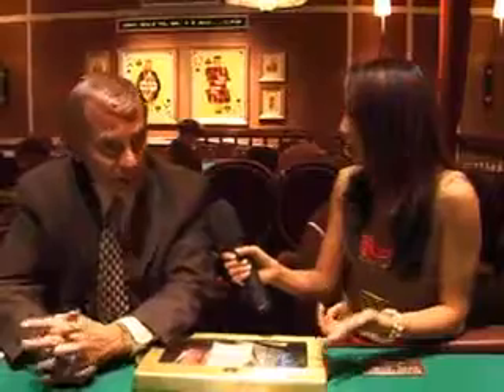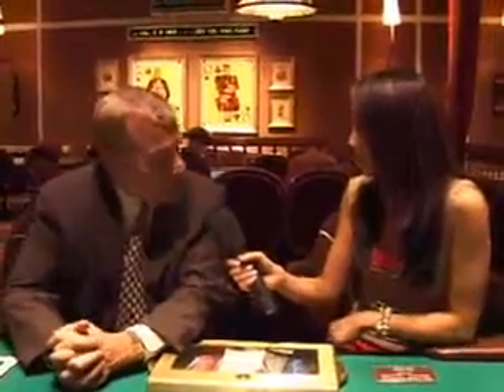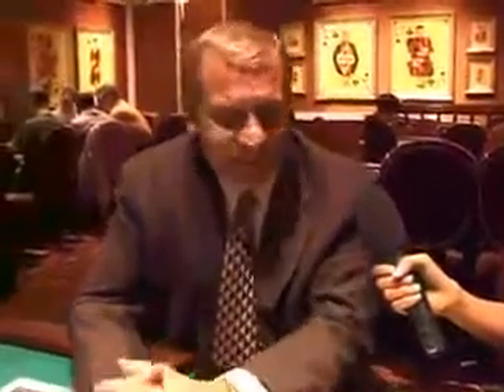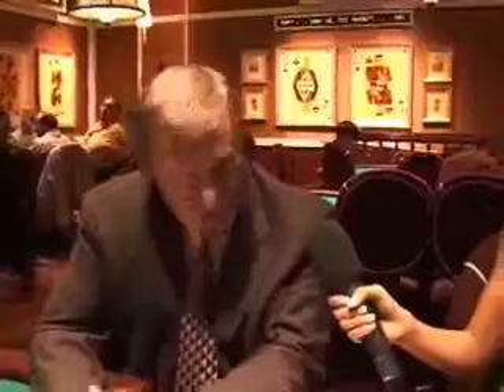The final table of the championship was pretty stacked too. We had Ted Lawson, John Chan, Mike the Mouth, Scott Fishman, and Michael Mizraki — the Grinder — was there as well. It was a very star-studded table. It was very exciting and we had a great time with it.